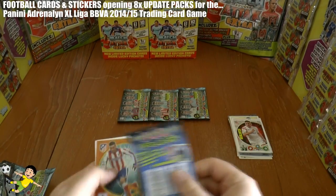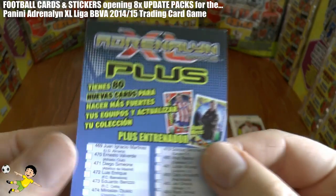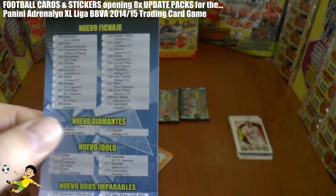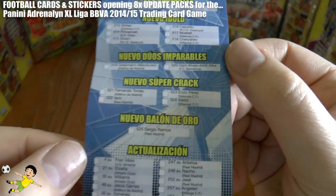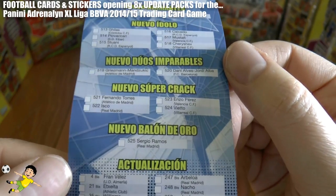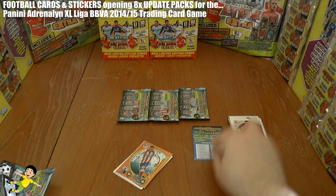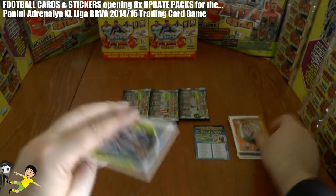We've got the checklist - they call the update 'the plus'. There are 80 cards in total, all listed there. There's one Nuevo Balondoro which is Sergio Ramos, so perhaps we could get lucky and pull him. Who knows. We have him and a Diamantes card there.